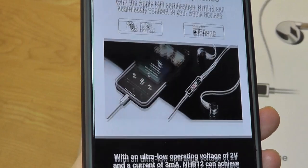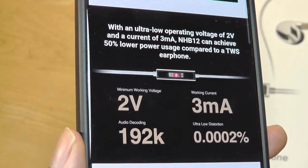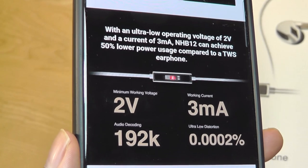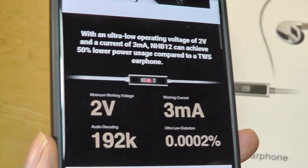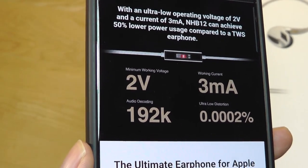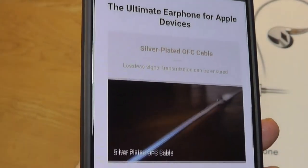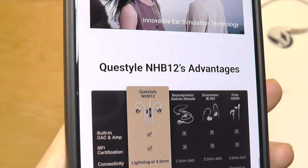Even though this is designed for Apple products with that lightning cable and built-in DAC, you can also use it as a regular pair of IEMs and switch out the cable for a 3.5mm plug if you already have a high-end MP3 player, although a Type-C cable isn't included in the box. So 3.5mm and Lightning are the two cable versions available.